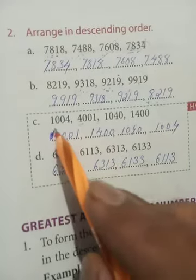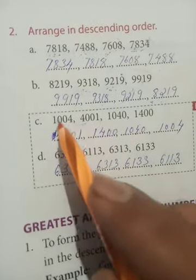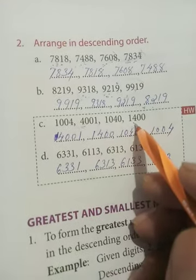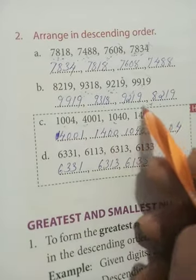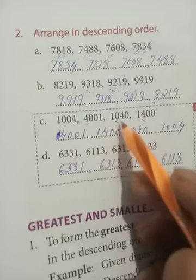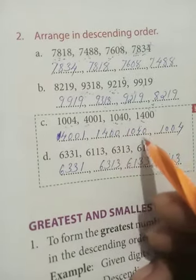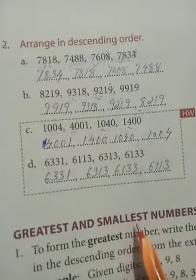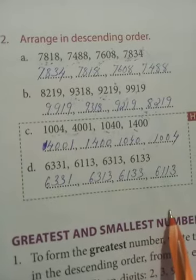After 4001, compare the other three numbers with one on the left. Take the next digit: here four, here zero, here also zero — so 1400 is next. For the remaining two, the first two digits are the same — take the third place: here zero and here four — the number with four comes next, and the other is the last number. Write answer d the same way.